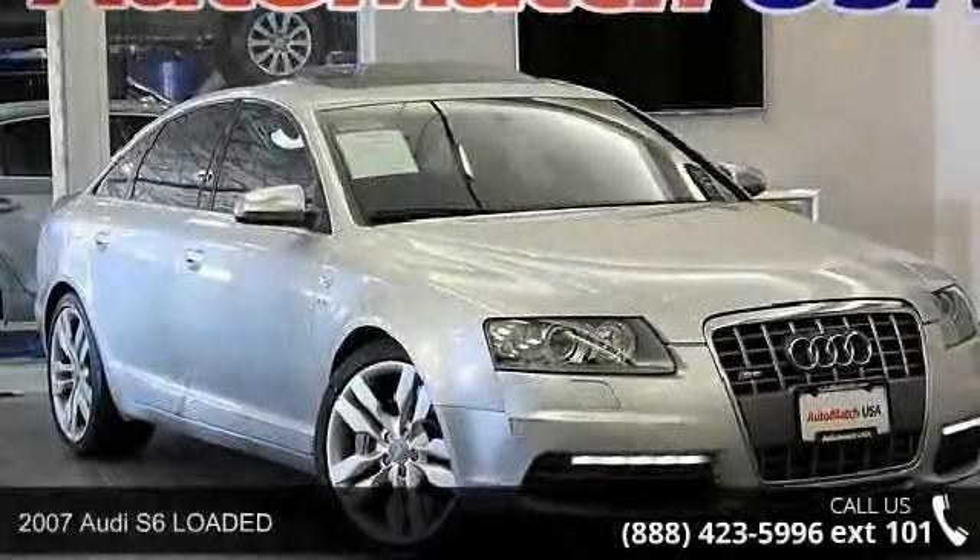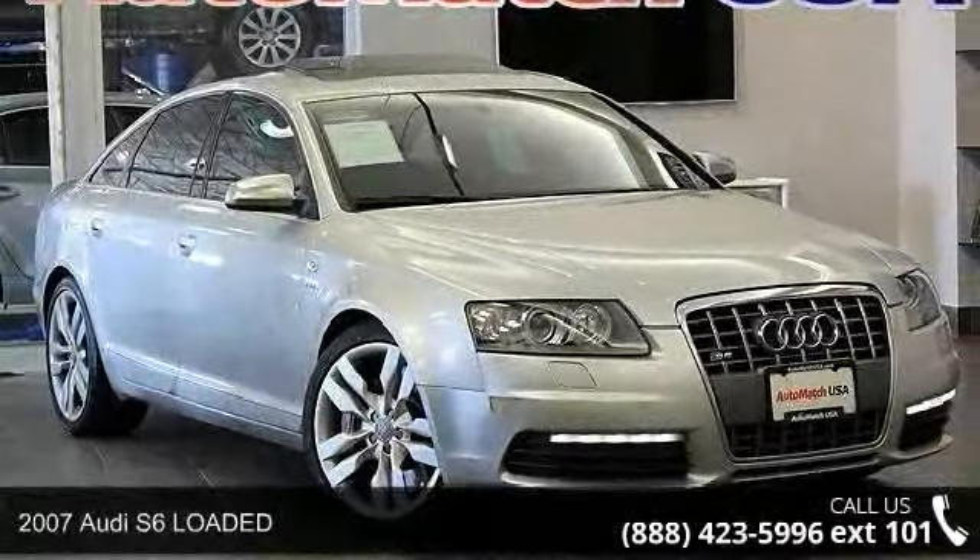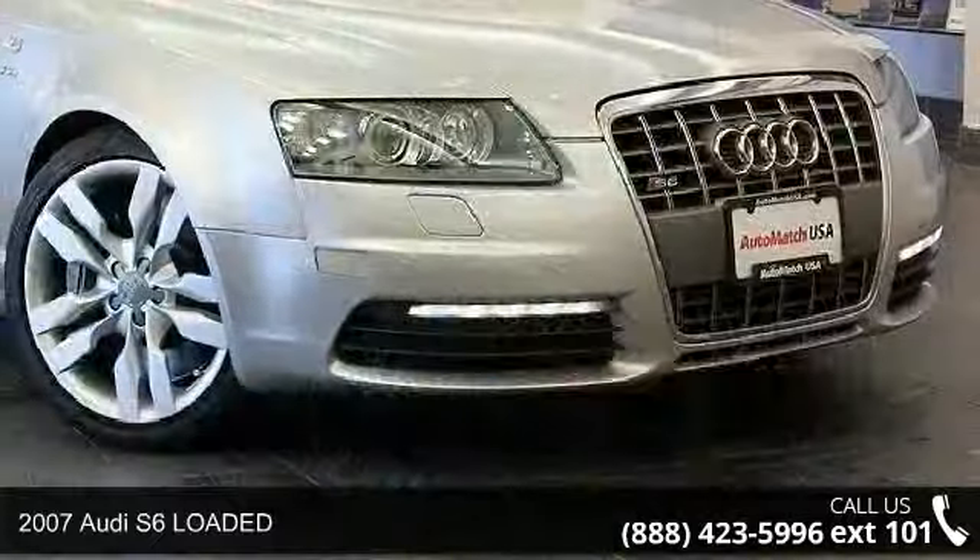Step into the 2007 Audi S6, loaded. If you are looking for a first class ride, you have found it.